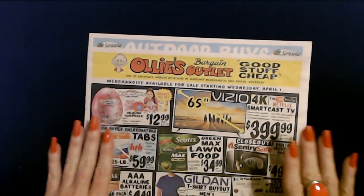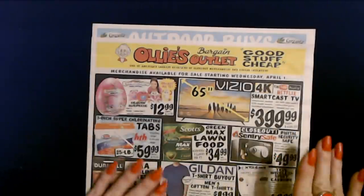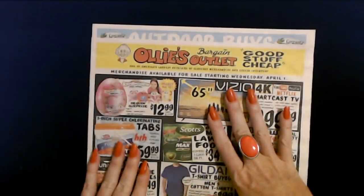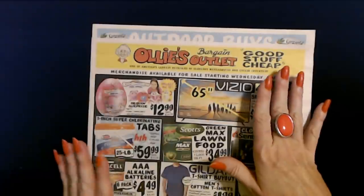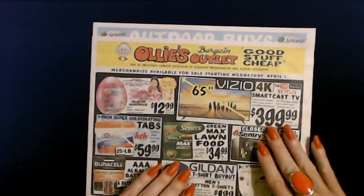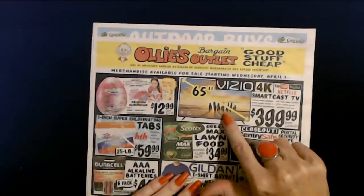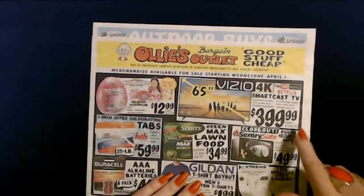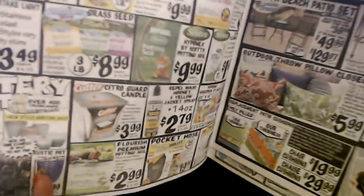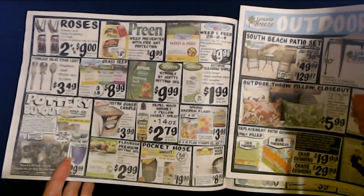And then we come to Ollie's. This may be the same one we looked at last time — I'm losing track. These were available starting Wednesday, April 1st. You can get a Vizio 4K SmartCast TV, 65 inches — I think we have already looked at this one now that I look at it. I do love the throw pillows though.